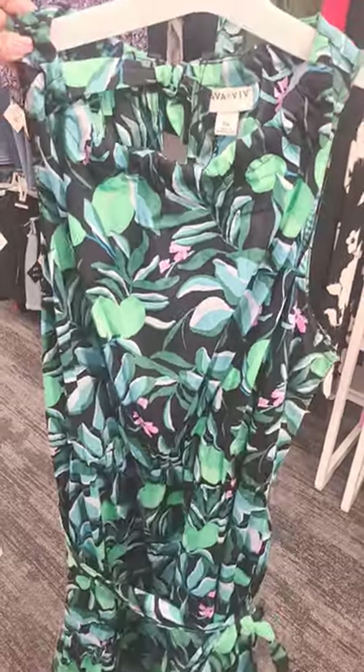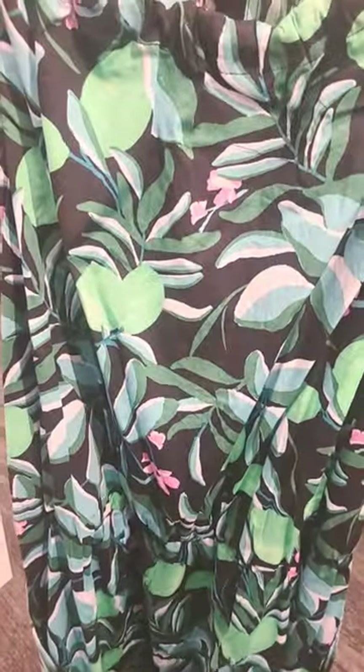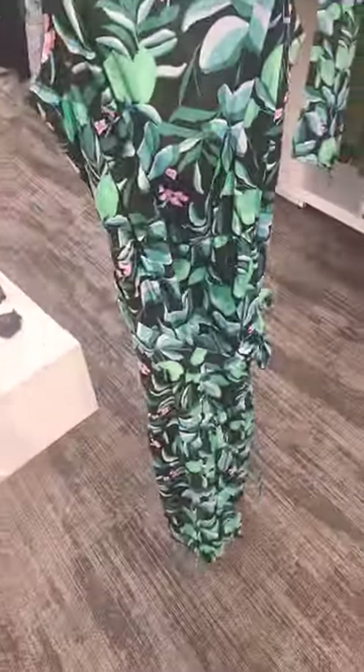Over here in the Ava and Viv dresses, you have this one with the limes on it for $35. It ties at the top in the back — super cute. And it does have a belt.